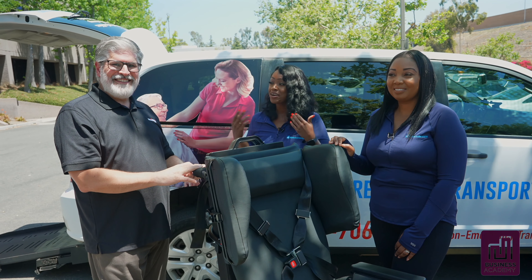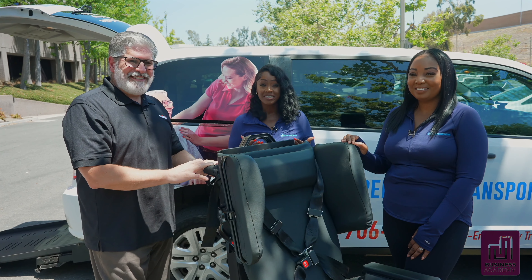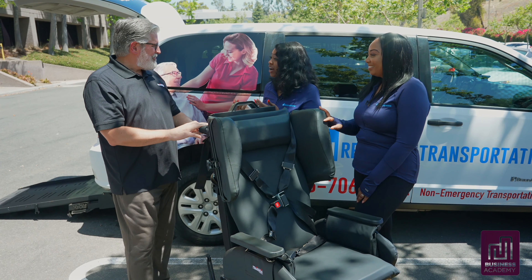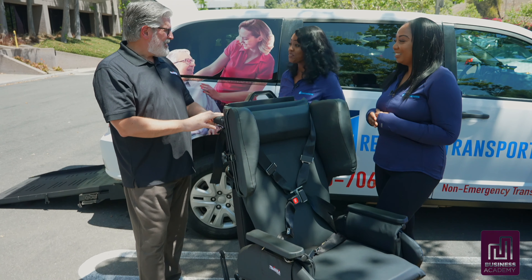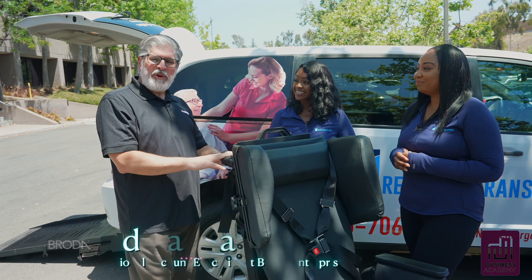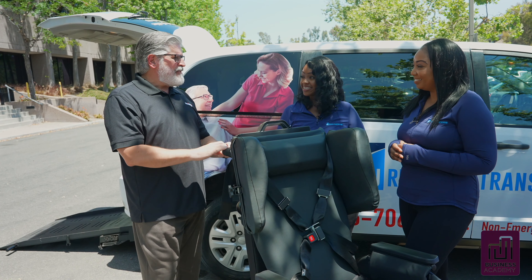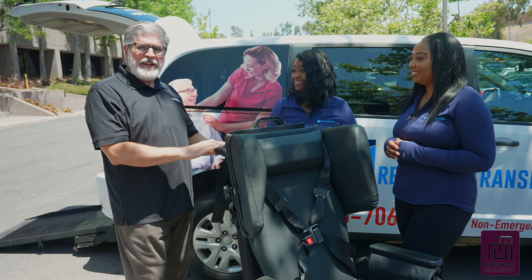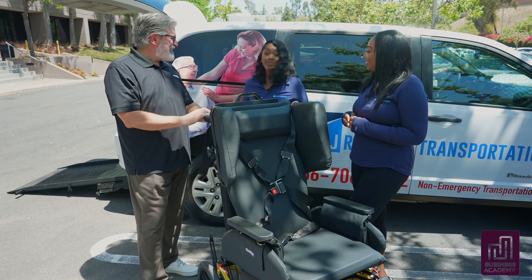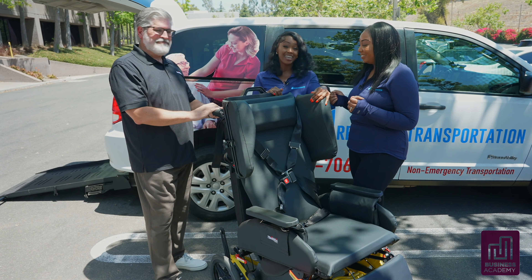Welcome back. We're here with Ed, who is with Broda. Broda has been an innovator in wheelchair seating for over 40 years. I'm Ed Bandus, the National Account Executive with Broda, and I've been with Broda for almost four years. We've had the pleasure of developing this new chair that's basically a conglomeration of everything that NEMT providers asked us to put into our chairs as they started using them several years ago.